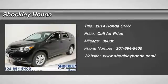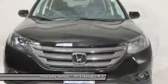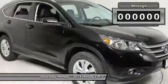The 2014 Honda CR-V — a top recommended vehicle because of its car-like driving manners, good value, cool technology, and comfy interior.